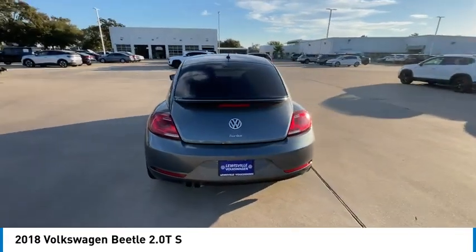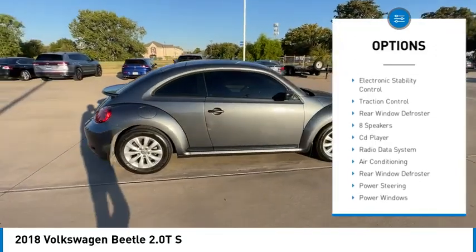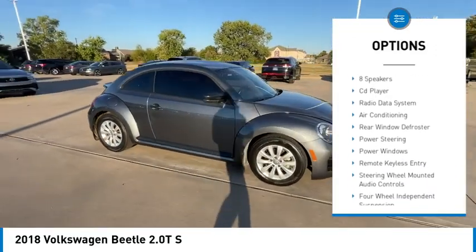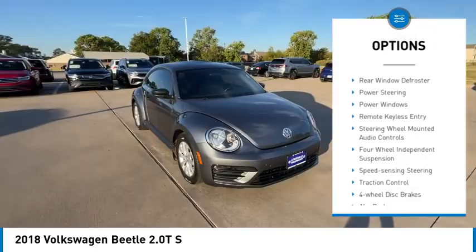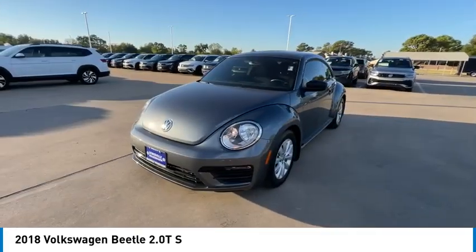Here are some of this vehicle's great options: rear spoiler, alloy wheels, brake assist, remote keyless entry, four-wheel disc brakes, speed control, electronic stability control, traction control, and rear window defroster.